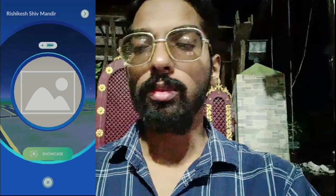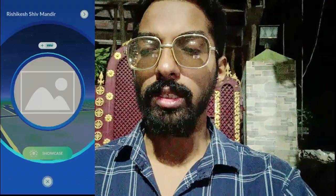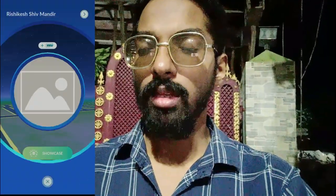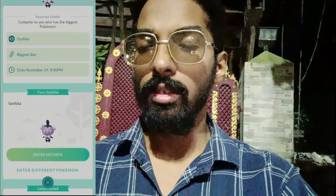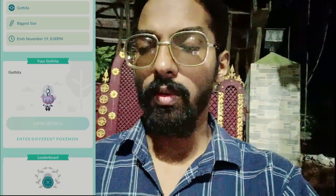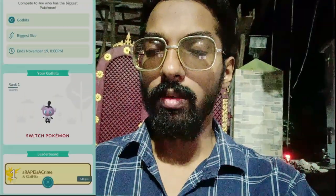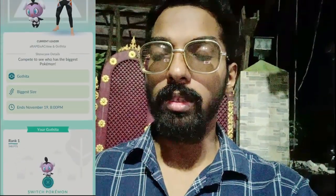As always during Fashion Week, we are getting the PokéStop Showcase featuring Gothita, the Psychic-type Pokémon. Right next to me is the Rishikesh Shri Mandir and no one has put a Gothita in the showcase yet. I'm entering my Gothita — 0.39, two-star, 5.35 kilograms — and we got ranked first in the Gothita-focused PokéStop Showcase!